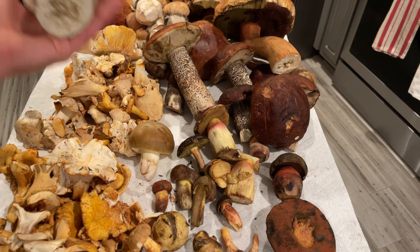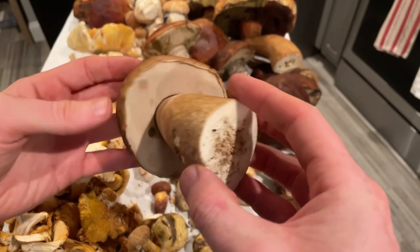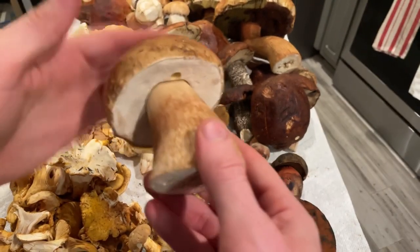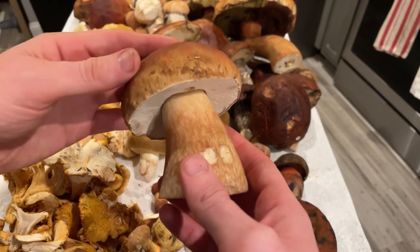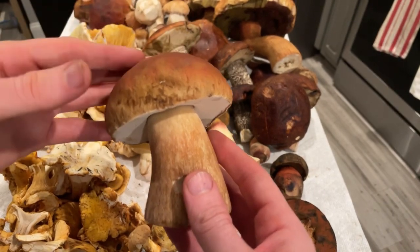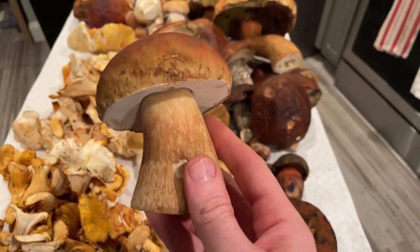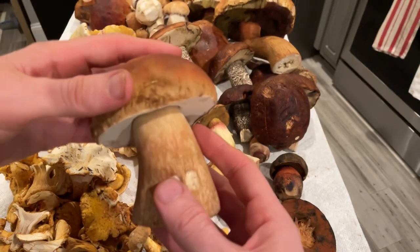Now we get into the porcini, the boletes. Here is a king bolete — Boletus edulis var. grandedulis — one of the best edible mushrooms in the world. There's a little bug damage, so I need to get cooking on these. This is growing with pine here in California — Monterey and bishop pine. We had rain about two or three weeks ago, and these have come up now that the moisture from the fog drip on the coast has soaked into the soil.